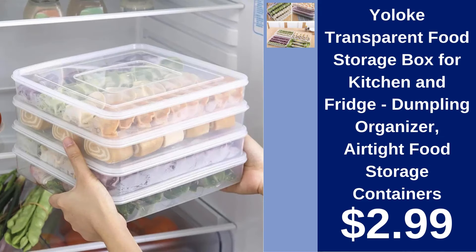Yoloke Transparent Food Storage Box. Organize your kitchen with the Yoloke Transparent Food Storage Box. Perfect for keeping dumplings fresh and accessible. Only $2.99.